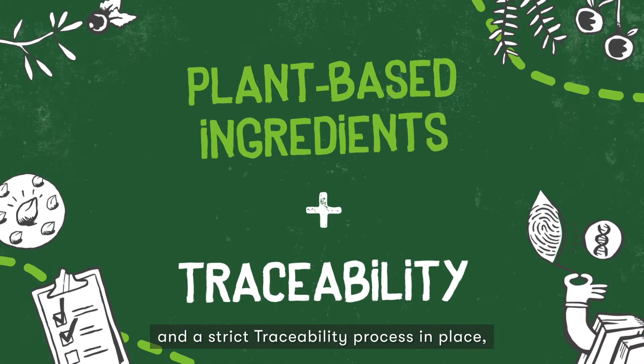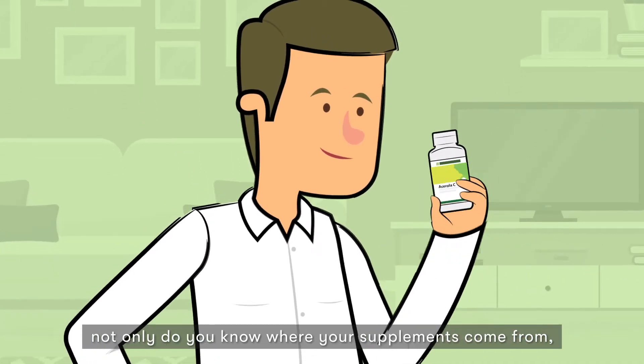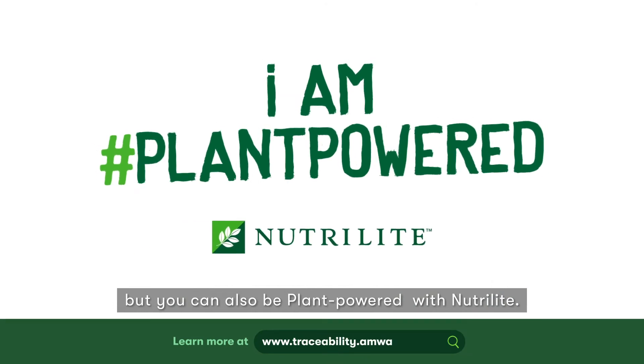With plant-sourced ingredients and a strict traceability process in place, not only do you know where your supplements come from, but you can also be plant-powered with Neutralite.